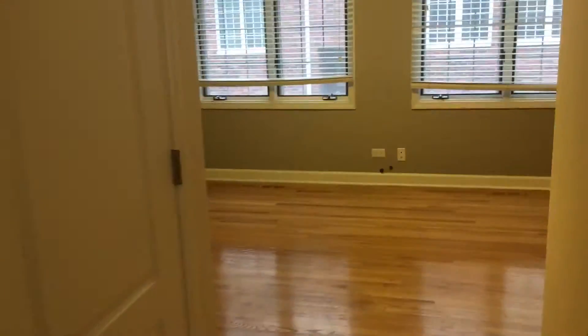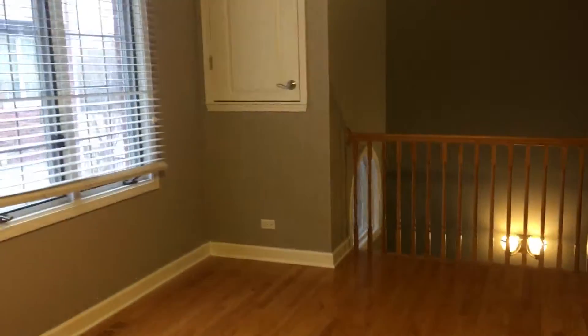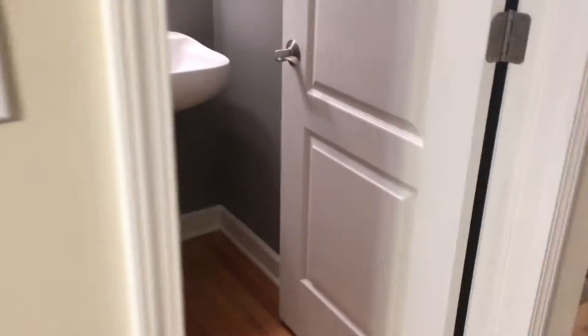As we move across, you have your living area. There is extra storage over there. Same hardwood floors throughout. In here you have the half bath on the main level.